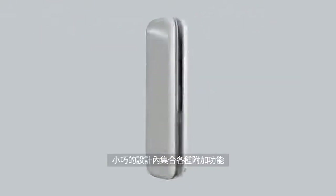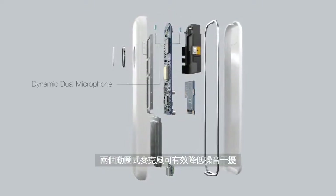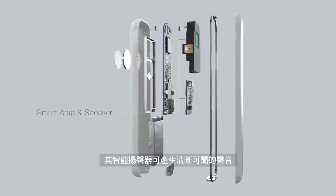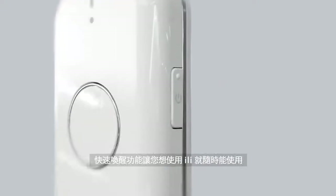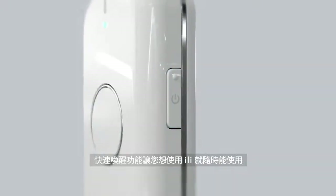Additional features are integrated into its compact design. Two-directional microphones allow for noise-cancelling effects, and its smart amplifier creates clear sound. A quick wake-up enables you to activate Illy whenever you want to use it.